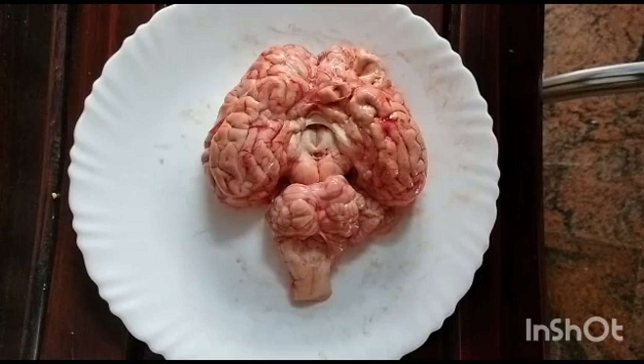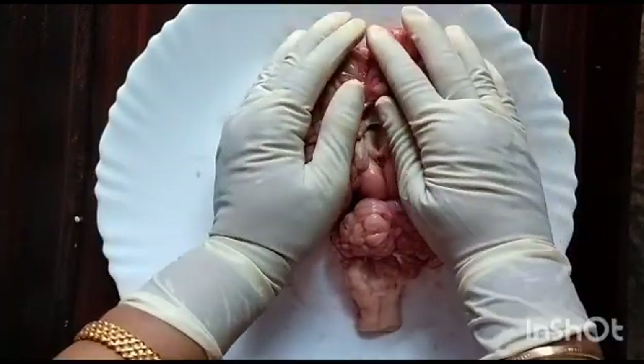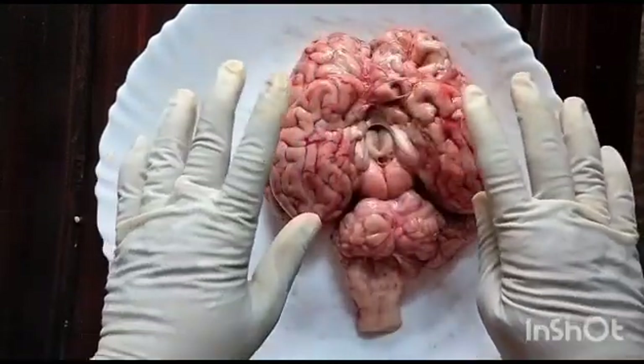The cerebrospinal fluid also regulates the pressure inside the brain and protects the brain from injuries. So the hard skull and the meninges together protect the brain from external injuries. The largest part of the brain is the cerebrum, which has two hemispheres.